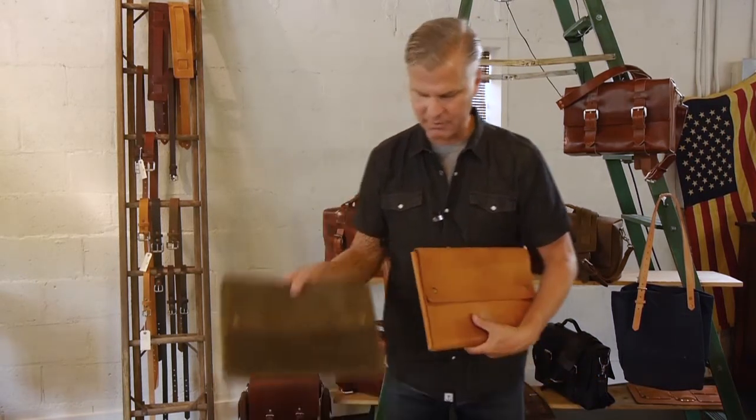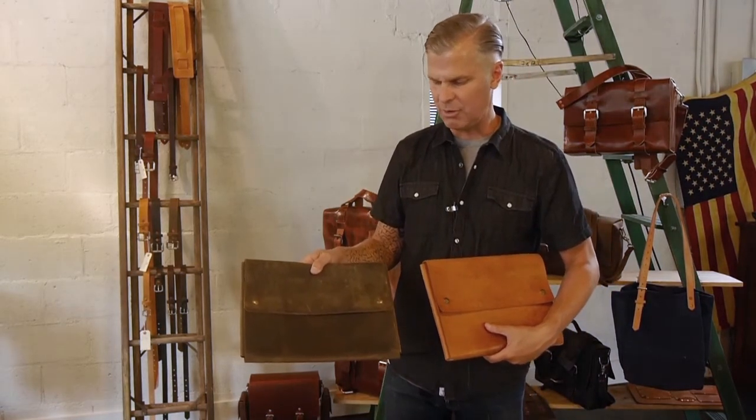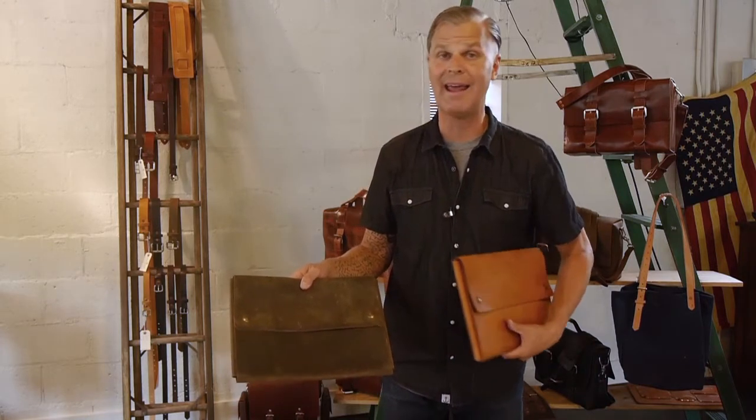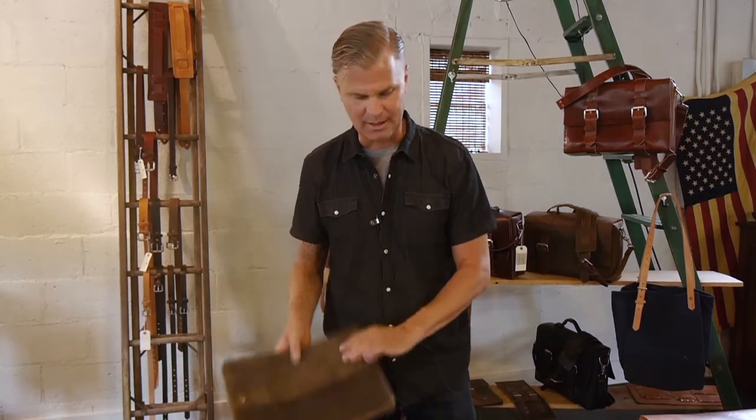This 13-inch size — that's what this one is, the 12-14 portfolio case — holds not only some of the technology I showed earlier, but it holds 8.5 by 11 documents quite nicely. So no matter what happens in the future in terms of your technology, this can always hold documents. It can always hold your papers and your pens and your tablets and such.